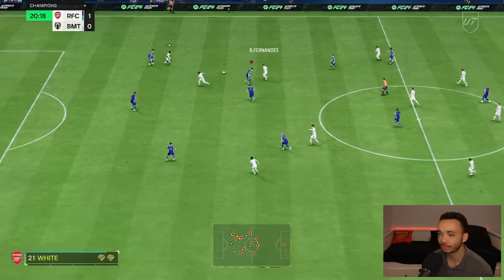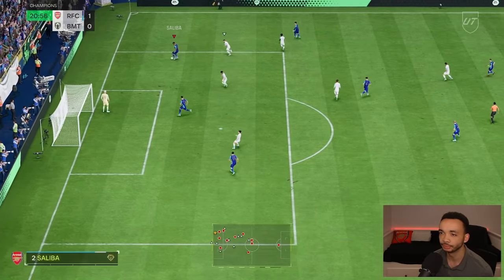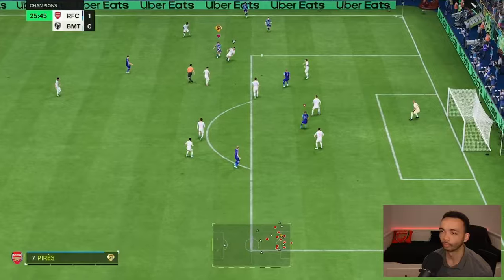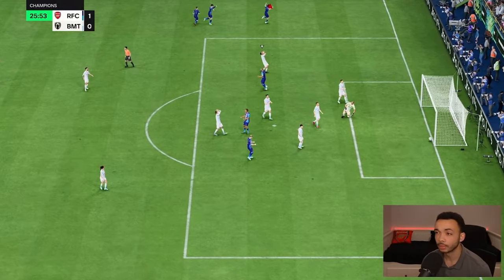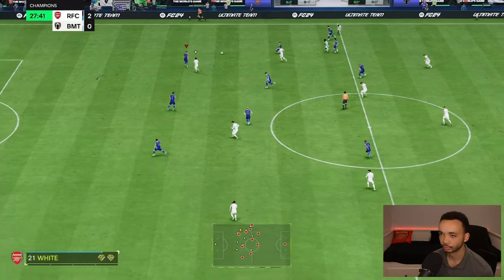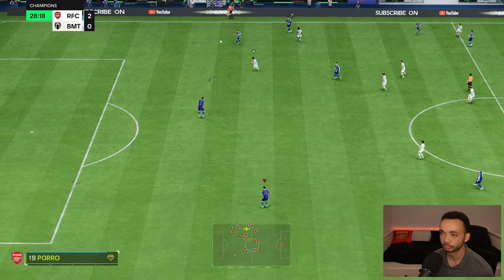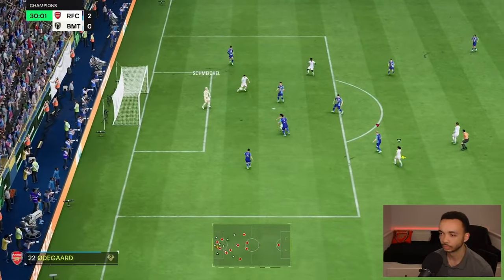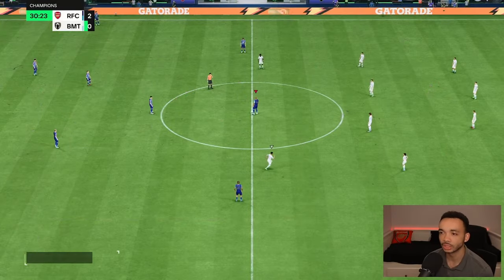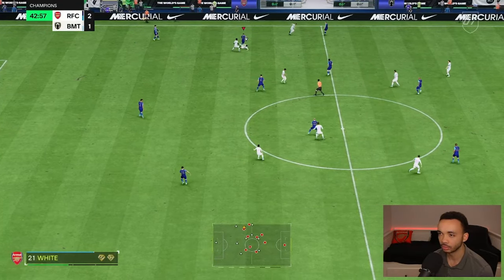Good interception — the intercept playstyle plus activates, but we've messed up a bit here. Of course, Saliba is going to save the day. I do really like that intercept playstyle plus. Thunderstruck is the most underrated card in the game, honestly. Read the play well again there — not difficult stuff, but he did it well, and it's a nice long ball. Good interception there, jockeying was decent.